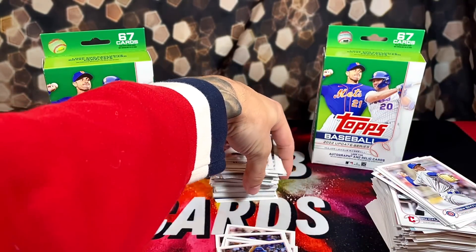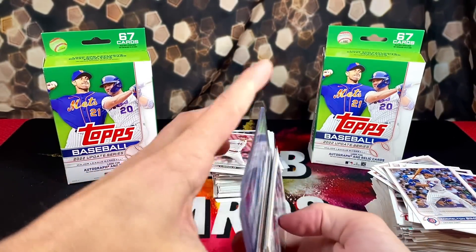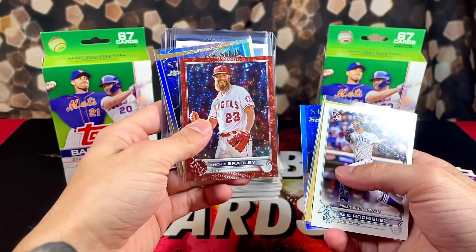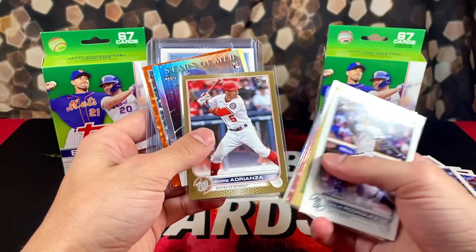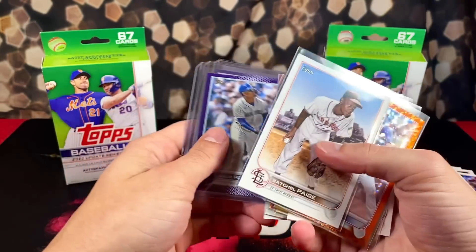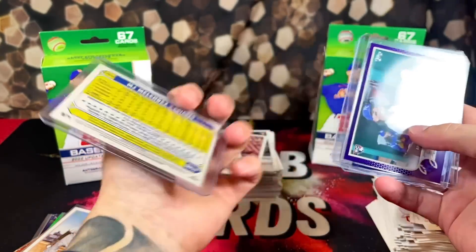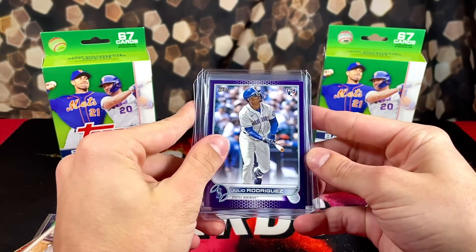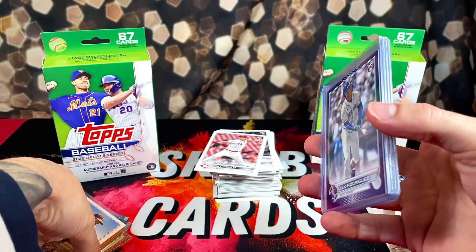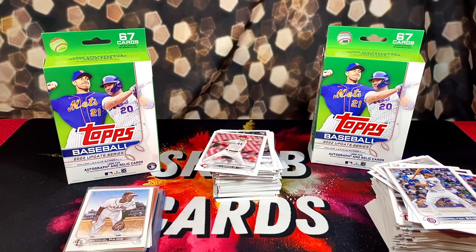Let's go over all the top pulls - we definitely got some nice stuff. We opened two Update hangers and five blister packs. We got a Julio, Wander, Bobby Witt red foil, Archie Bradley, a gold Adrianza, an orange John Gray SP, and the Satchel Paige short print. Our three best pulls of the break: a purple Bobby Witt, MJ Melendez out of 299, and a true purple Julio Rodriguez. Very pretty card. Hope you guys enjoyed - like, comment, subscribe, and peace out!